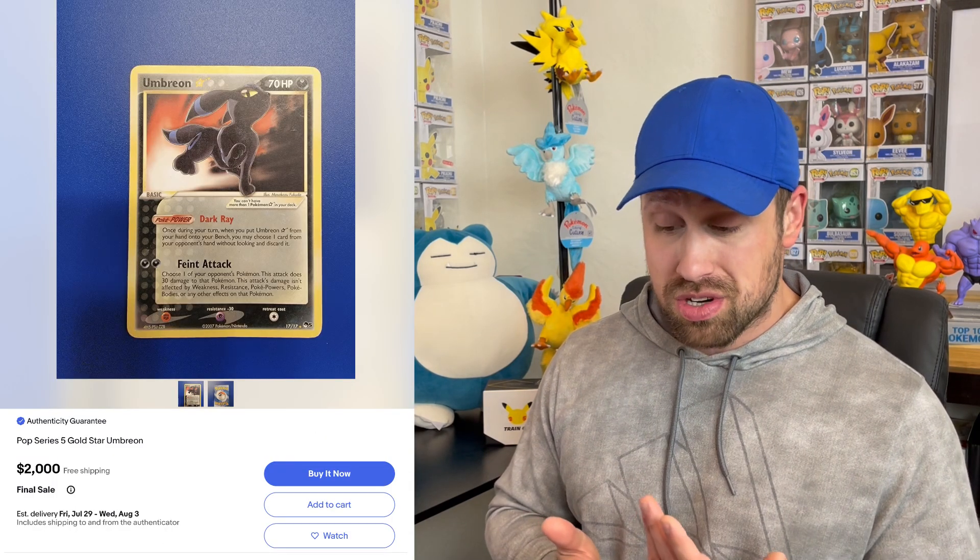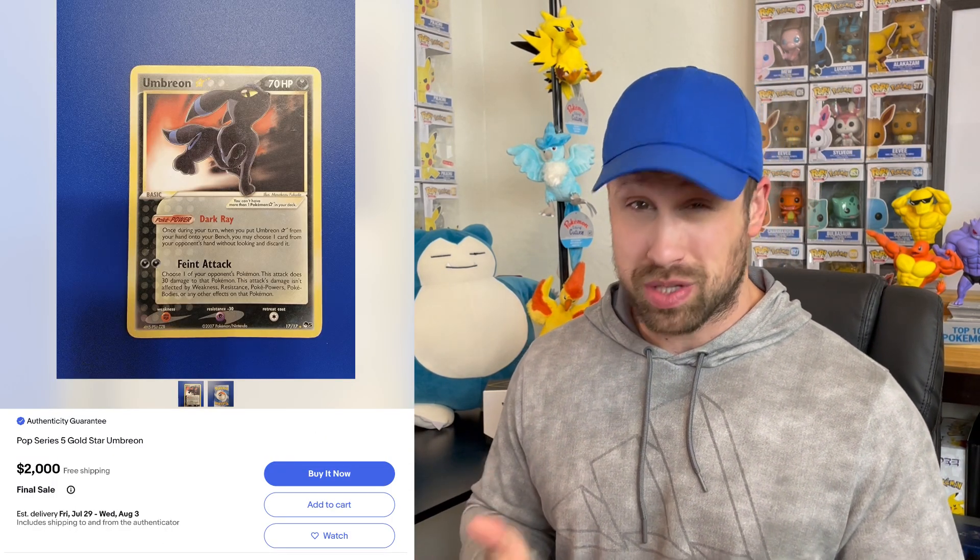Up next we have this Gold Star Umbreon from the Celebration's Classic Collection listed at a starting bid of $1,500. I'm not sure if this person thinks they got a hold of the Pop Series 5 Umbreon Gold Star, because that would make more sense with a price like this. But that card's not worth anywhere near that even graded a PSA 10, so whatever.